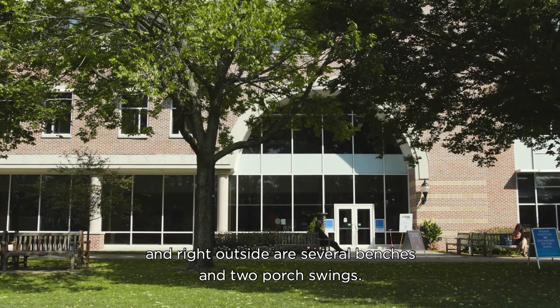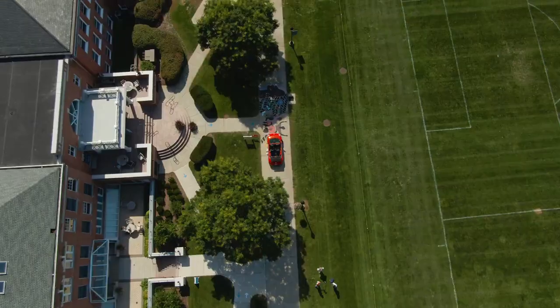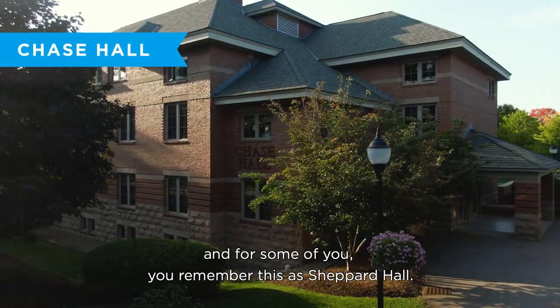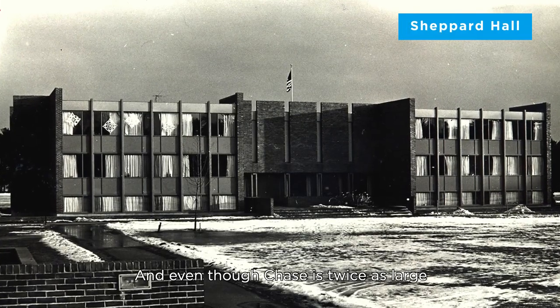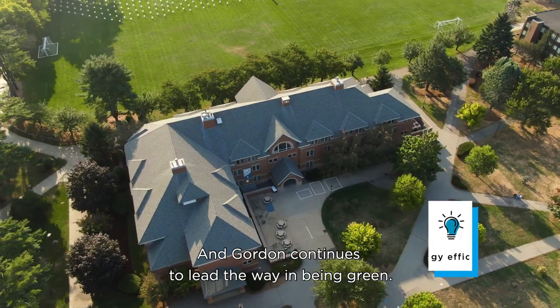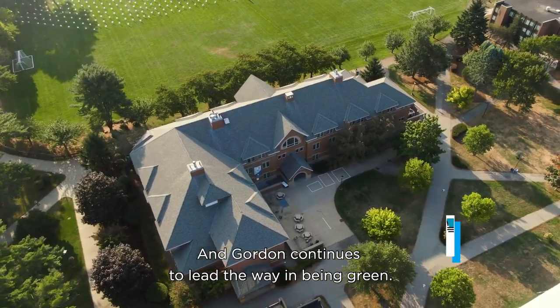Right outside are several benches and two porch swings. Our next stop is Chase Hall — some of you may remember it as Shepherd Hall. Even though Chase is twice as large, it uses the same amount of energy, and Gordon continues to lead the way in being green.